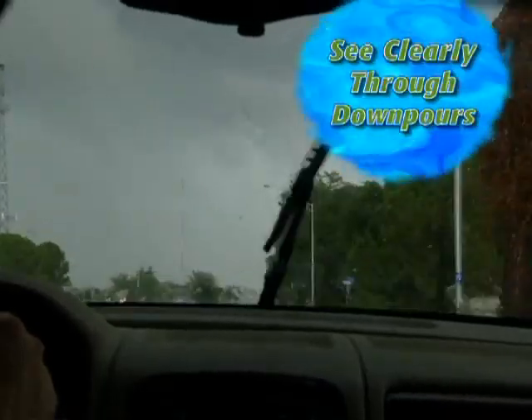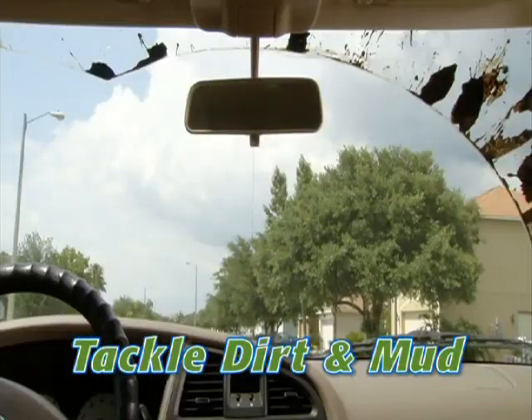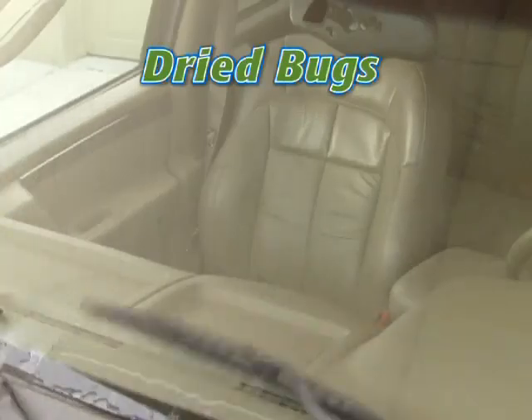The Gator Blades let you see clearly even through a torrential downpour. Tackle caked on dirt and mud lightning fast in just one pass. Gator Blades clear snow and ice quick and easy. Even dried on bugs are no match for the cleaning power of the Gator Blade.